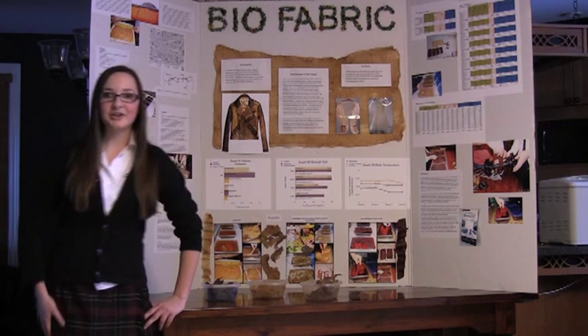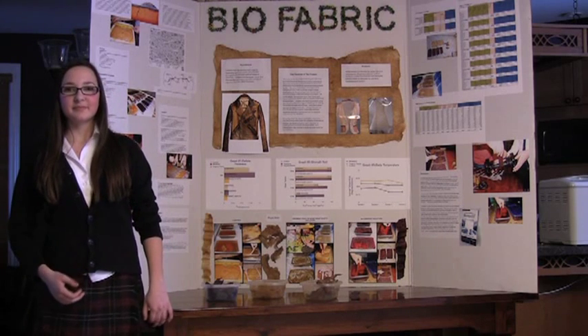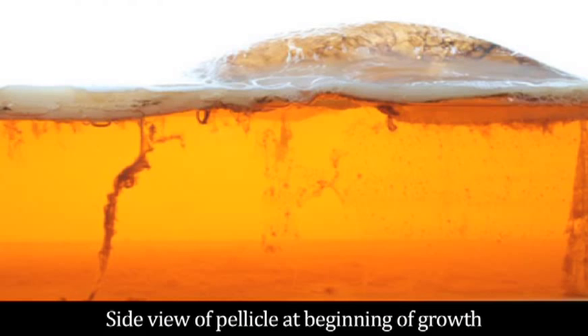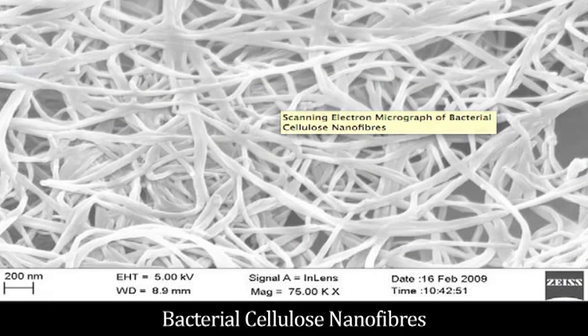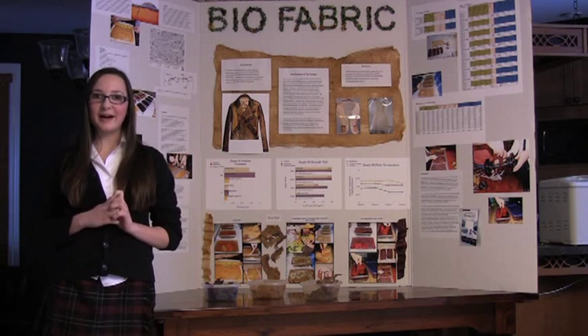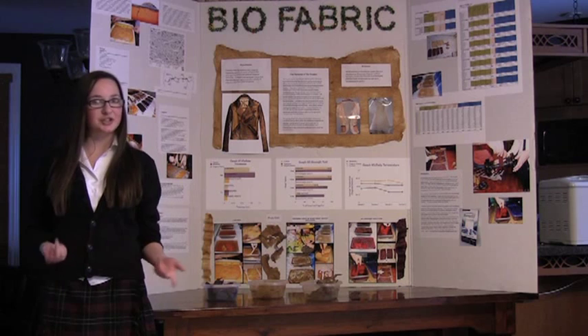Before starting my experiment, I wanted to grow a couple of test pellicles to see which kombucha was best. I found three types at a local food store in Sudbury: a dry tea kombucha, a mango passion kombucha with active culture, and an orange flavor also with active culture. I found that the mango passion one was the best, so I moved forward with that.